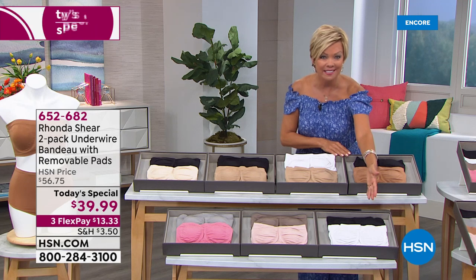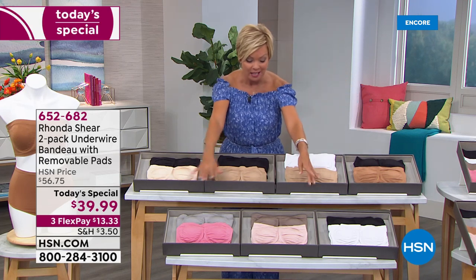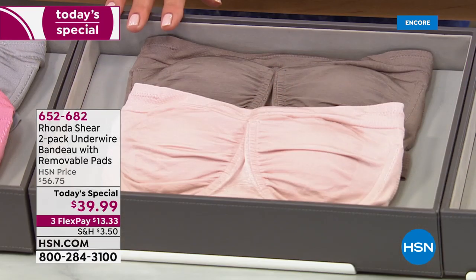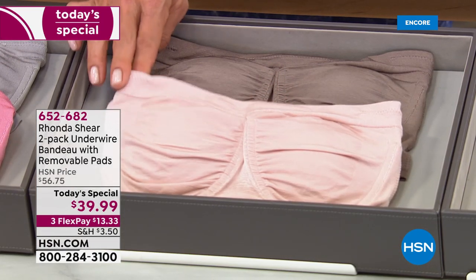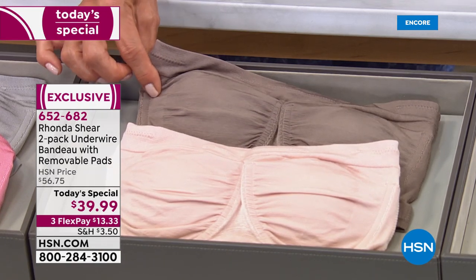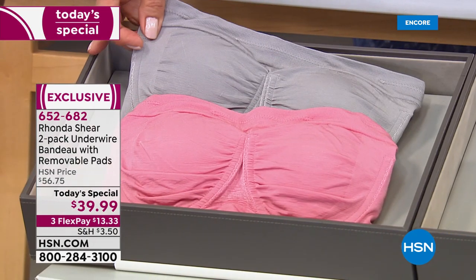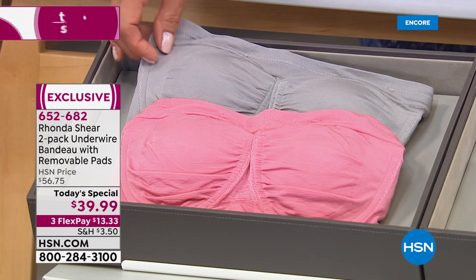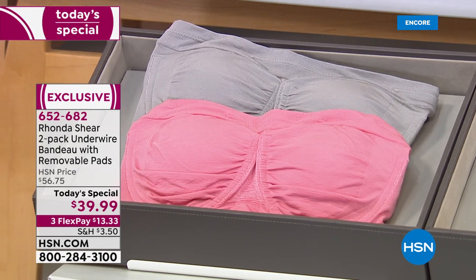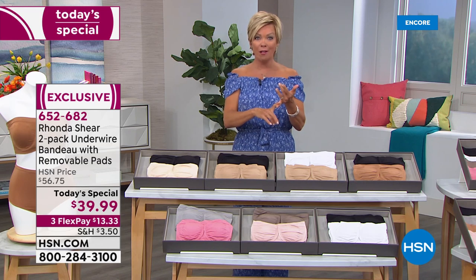We've got black and white. Don't you love that we've got the classics and the colors? These two are beautiful — the mocha with a soft rose pink, that beautiful blushy pink, and the mocha, a beautiful deeper color, different than the caramel. And then next and last, we've got the gray that comes with the light blush. Beautiful choices, extra small through 3X, and today $13.33 on a flex pay with any major credit card.